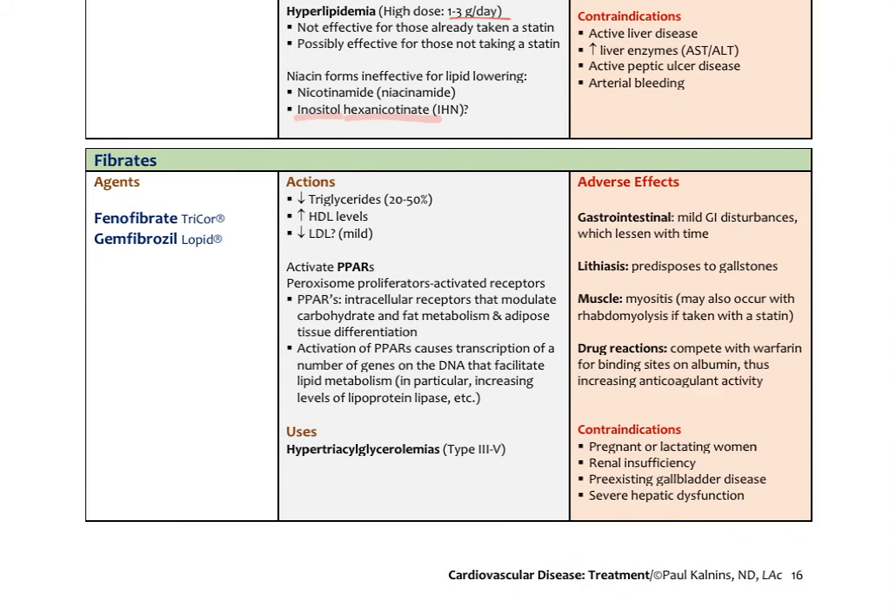One other group of agents to reduce cholesterol is the fibrates — fenofibrate and gemfibrozil. These work primarily by decreasing triglycerides, also increasing HDL somewhat and lowering LDL a little. They're used primarily for type 3 and type 4 hyperlipidemias — the hypertriglycerolemias — by activating specific receptors called PPARs in cells. Typical GI side effects occur, and they predispose patients to gallstones and potential myositis. They're more add-on agents, especially for high triglyceride patients rather than standard cholesterol-lowering therapy.